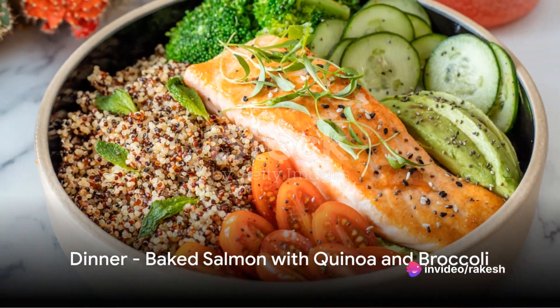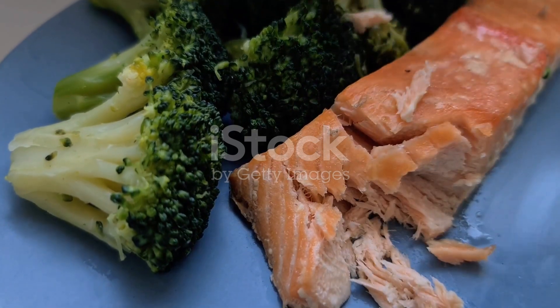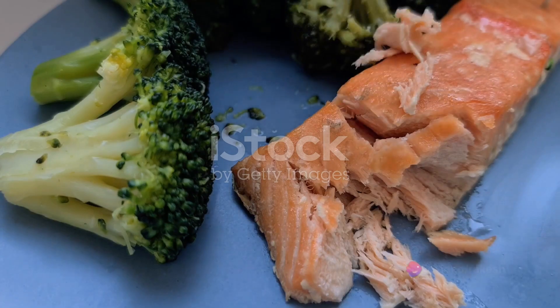And for dinner, we have a mouth-watering baked salmon dish served with fluffy quinoa and steamed broccoli. It's a perfect balance of protein, healthy fats, and essential nutrients to fuel your evening.